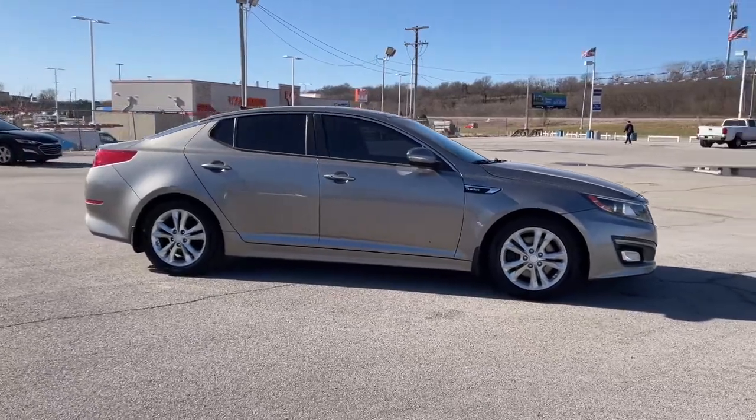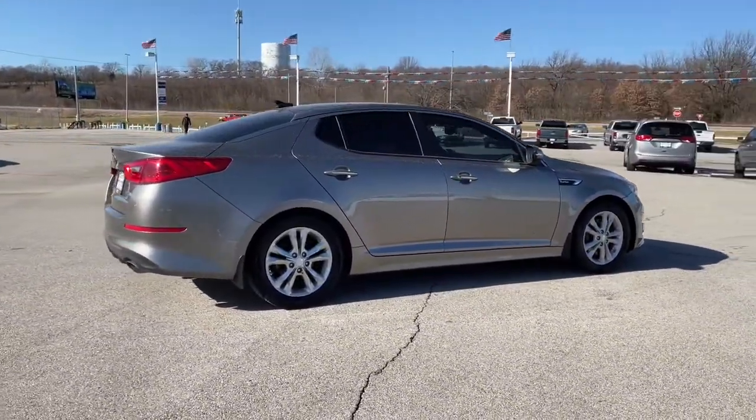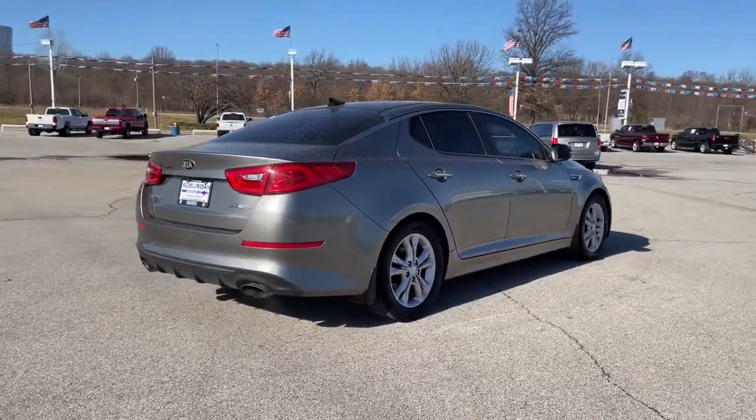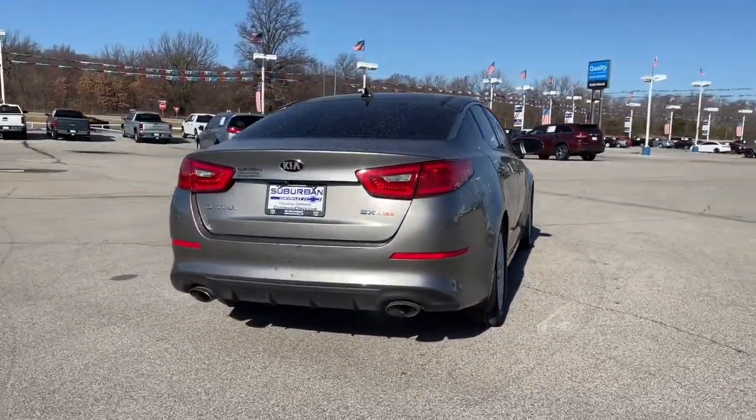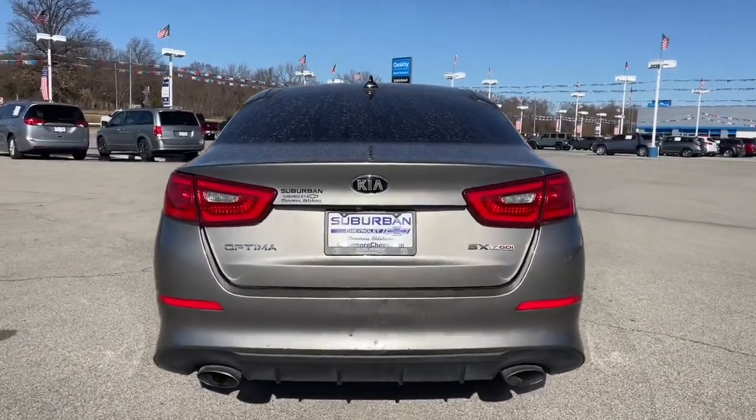Here's a stylish and capable Kia Optima, the midsize, family-friendly sedan that prioritizes safety and passenger comfort. With standard driver assist features, ample cargo room, and striking good looks, you'll feel confident on every journey.